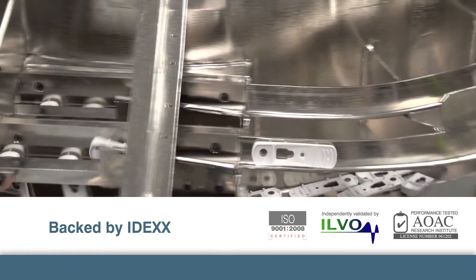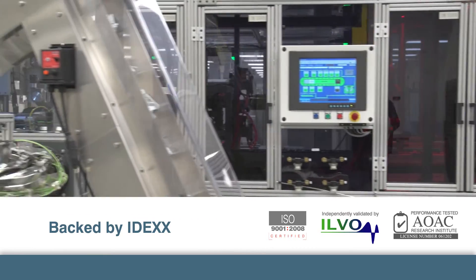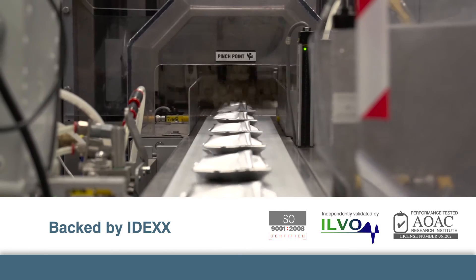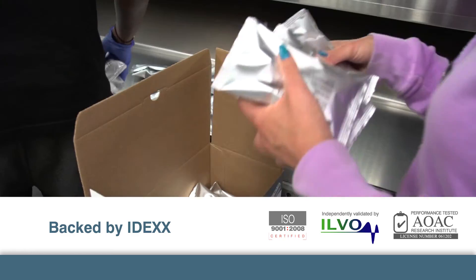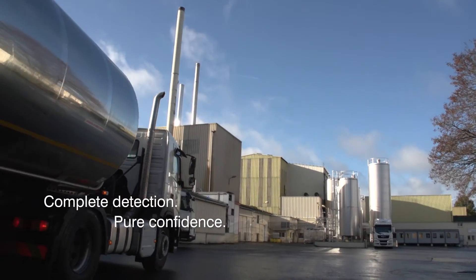That's why IDEXX manufactures every SNAP test in our ISO-certified facilities, and why we submitted our SNAP ST and ST Plus tests to globally respected organizations for independent validation. IDEXX is always advancing dairy testing to be your privileged partner in milk quality control.